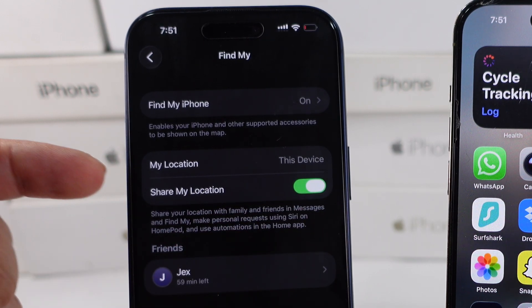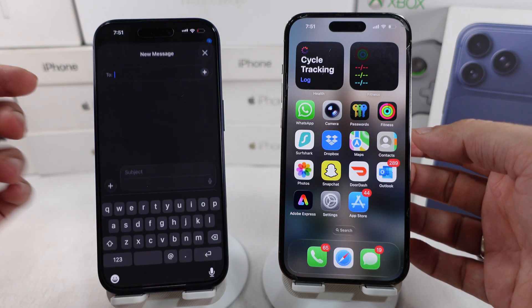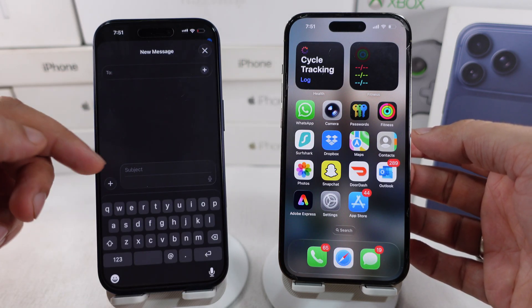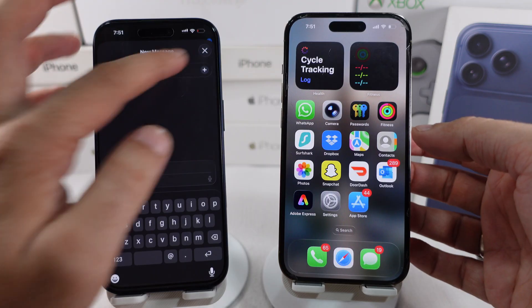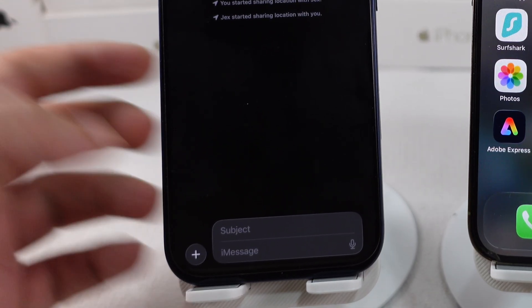Next, move to the messages app, start a new conversation from the bottom right corner, and search for an iMessage enabled contact to share your location with your friend. Or open an existing conversation and share the location.